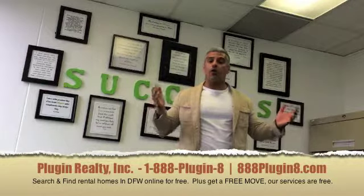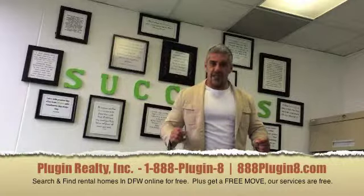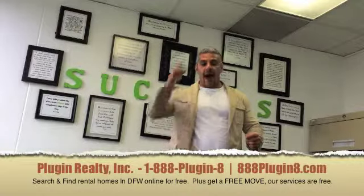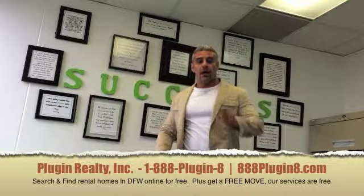If you have any questions, give me a call or text 214-668-6088. I'm looking forward to moving you to your new home. This is Michael with Plugin Realty, talk to you soon.